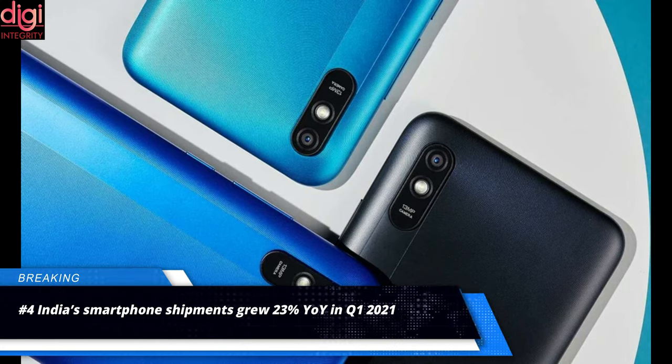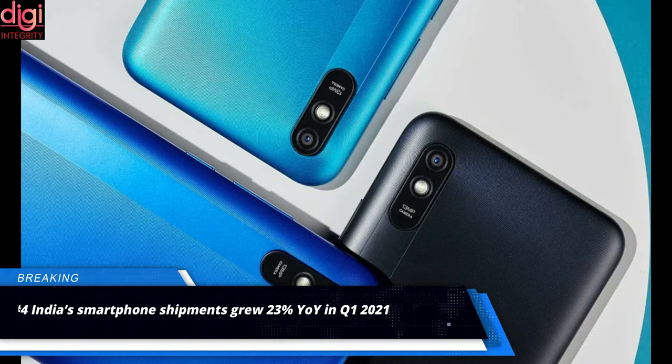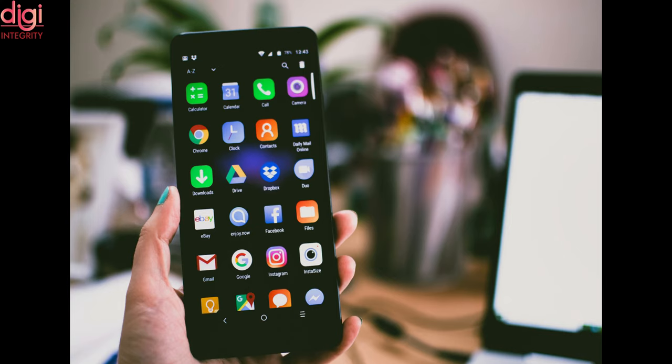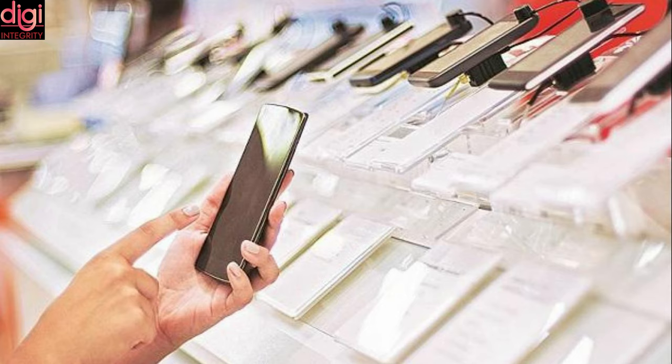India's smartphone shipments registered a record 23% year-over-year growth to hit 38 million units in the first quarter of 2021. According to the latest report from CounterPoint's Market Monitor, the growth was mainly driven by new product launches, promotions, financial schemes, and pent-up demand from 2020. However, researchers warned the growth pace could decline in the coming quarters due to the current wave of the COVID-19 pandemic.